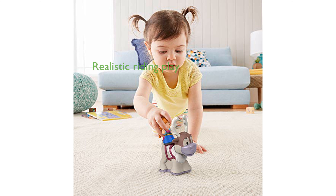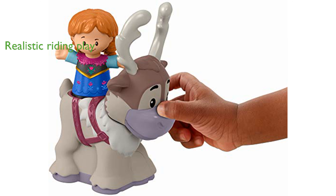Anna fits perfectly in Sven's saddle, enabling realistic riding play that brings the Frozen story to life. The figure and reindeer are sized just right for little hands to grasp and manipulate with ease.